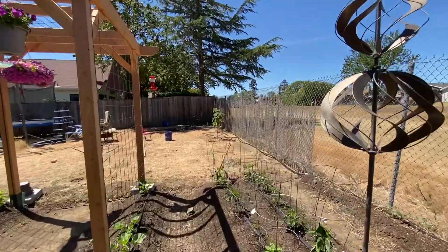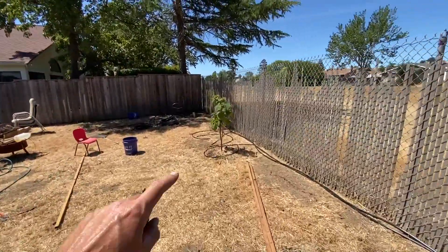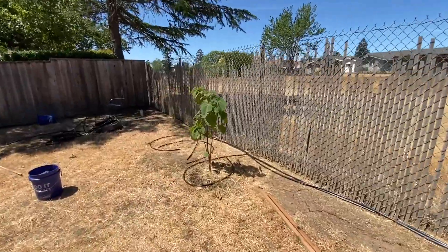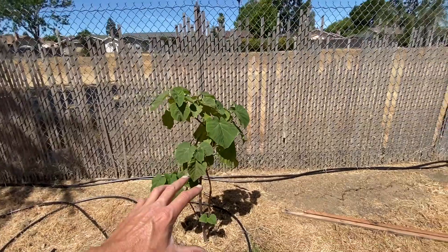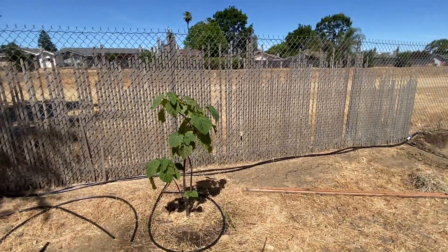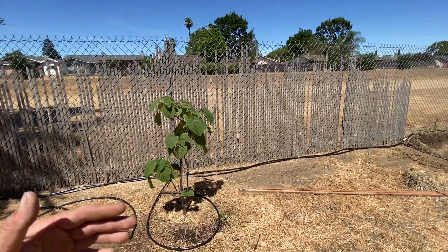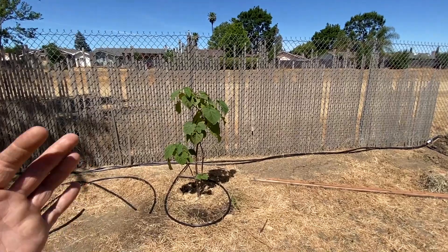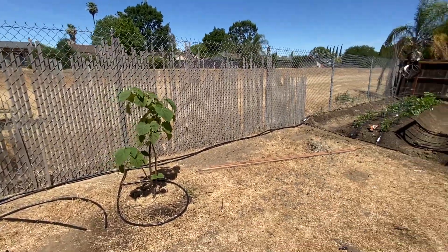I also want to show you guys what's going on with the plants. I recently planted this Polonia tree — finally got it in the ground. This is actually supposed to be the fastest growing tree, or one of the fastest growing trees. In three years, this tree is supposedly supposed to be 25 to 30 feet tall, almost full-grown. It's a pretty amazing tree.